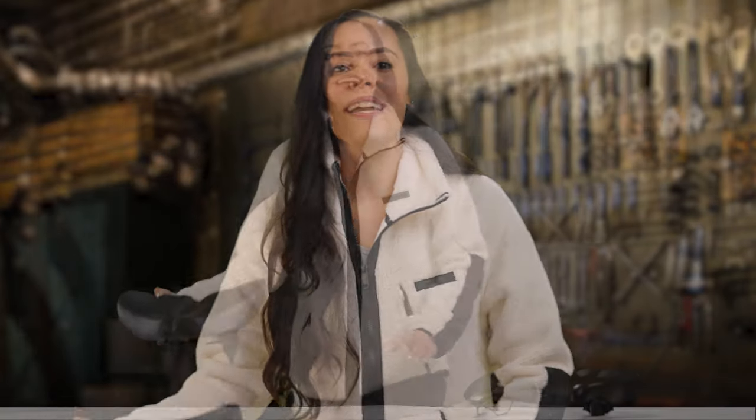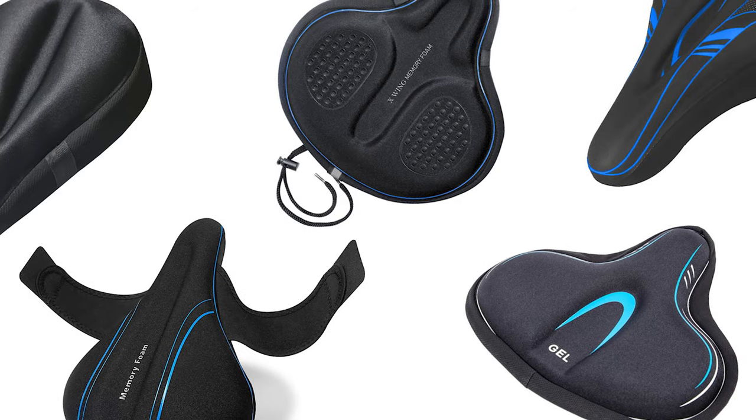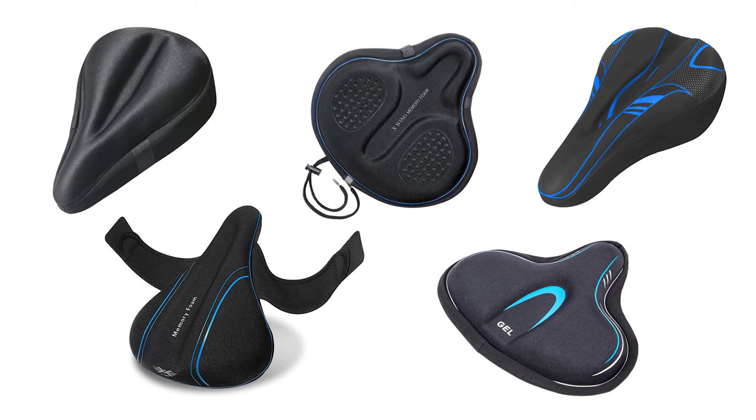As most of the stock bike seats that come with your bike are not usually that comfortable, adding a seat cover is a simple and economical option to increase your biking comfort.